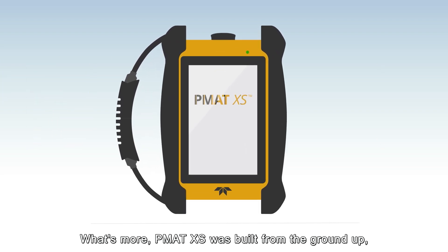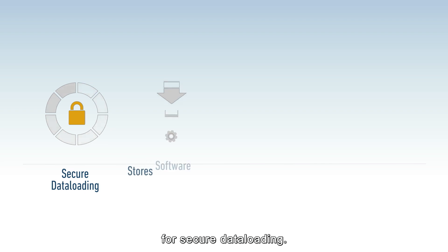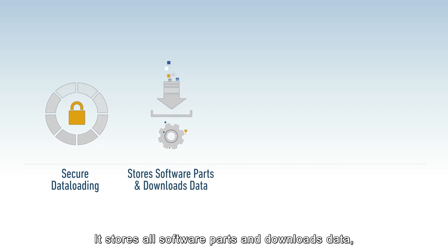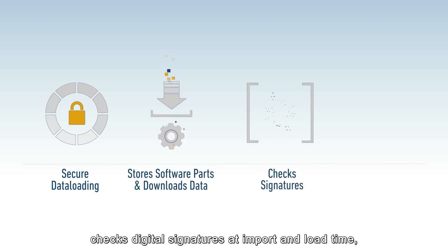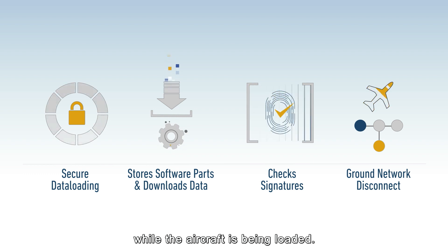What's more, PMAT XS was built from the ground up for secure data loading. It stores all software parts and downloads data, checks digital signatures at import and load time, and physically disconnects from ground networks while the aircraft is being loaded.